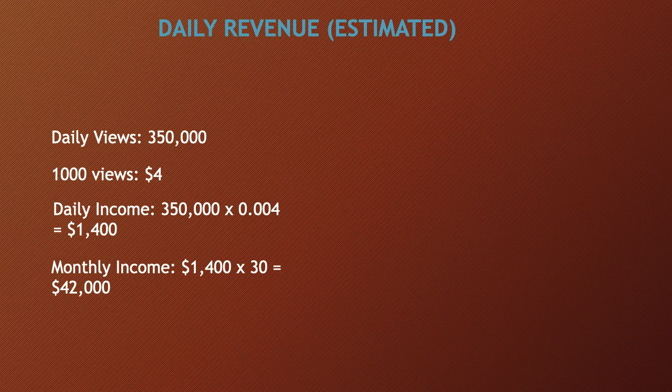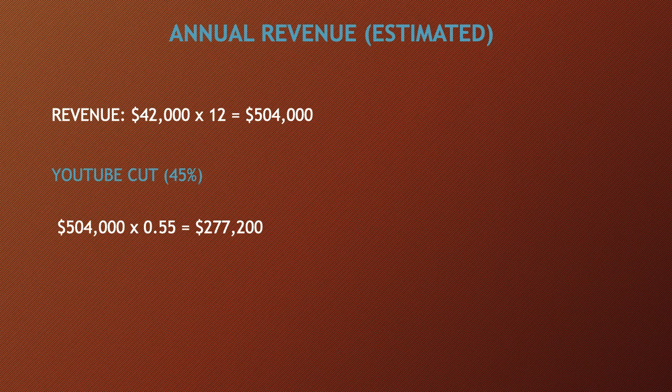Monthly revenue is $1,400 multiplied by 30, which equals $42,000. Annual revenue is $42,000 multiplied by 12, which equals $504,000. YouTube takes 45% and the channel keeps 55%, so you multiply $504,000 by 0.55 to get the channel's estimated annual earnings.